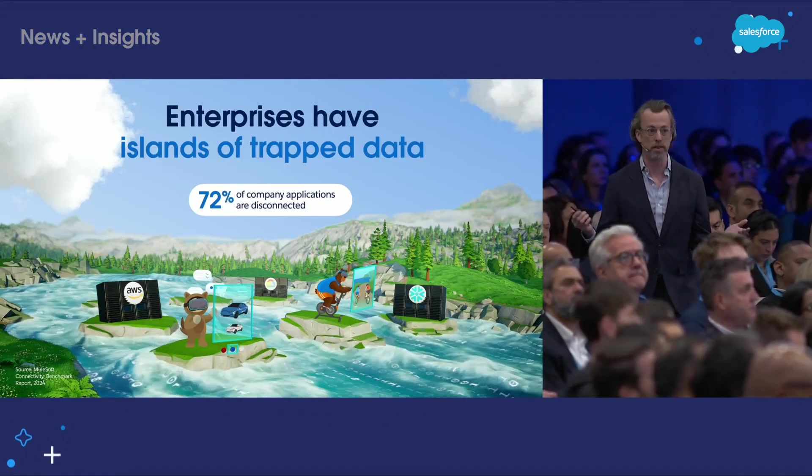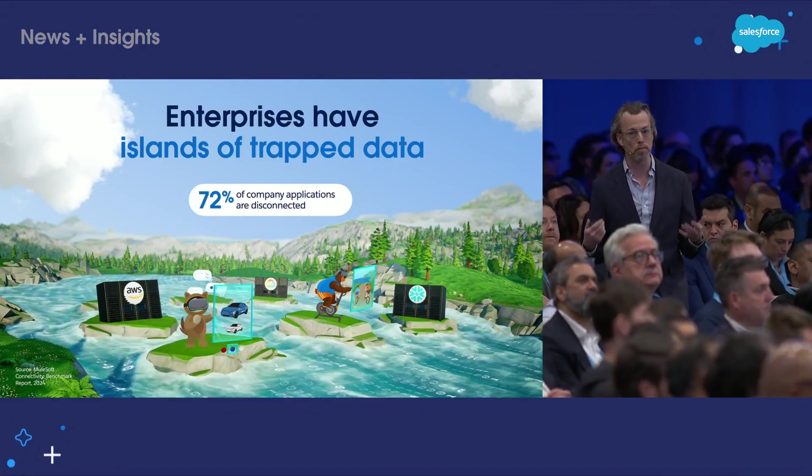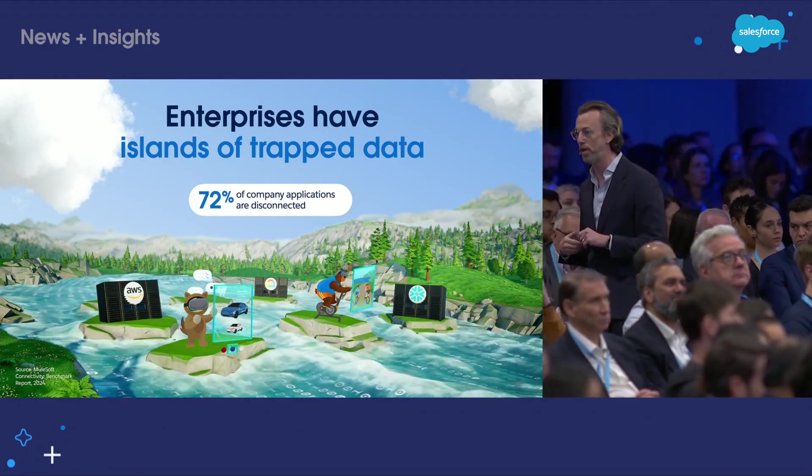We have all of these islands of trapped data. We've got silos, we have different systems, and we've been adding more and more systems over the last 20 years. And that's why Salesforce built Data Cloud. Data Cloud is your trusted hyperscale data engine, and it's built right inside of Salesforce.